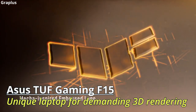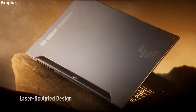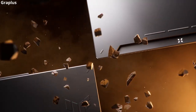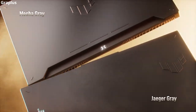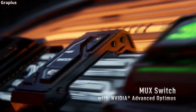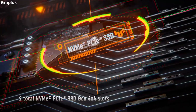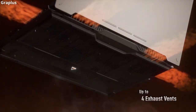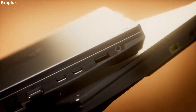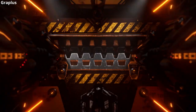Asus TUF Gaming F15 — a unique laptop for demanding 3D rendering. The Asus TUF Gaming F15 utilizes Asus's latest laptop technology to create a truly powerful machine. Externally, its redesigned chassis comes in Mecha or Jaeger variants. It features the latest 13th-generation Intel CPU with NVIDIA RTX 40 series graphics. The 15.6-inch display with a standard 144 Hz refresh rate and full DCI-P3 coverage makes it an excellent choice for 3D creatives. The processor can quickly handle anything thrown at it, making transitions between demanding applications easy. This is definitely a high-performance laptop, and with its fast performance, it's an excellent choice for 3D modeling.